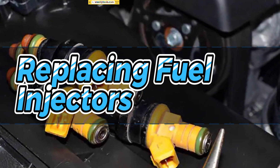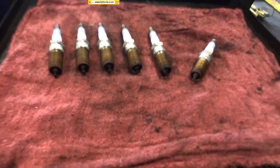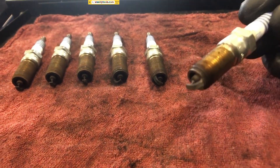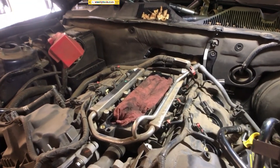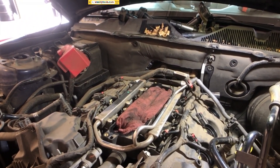Replacing Fuel Injectors. If you have confirmed that one or more of your fuel injectors are indeed faulty, it's time to replace them. Consult your vehicle's service manual for the correct procedure and gather the necessary replacement parts. Remember to handle the new injectors with care, ensuring they are properly aligned and securely installed. Finally, reconnect the electrical connectors and fuel rail, and you're good to go.